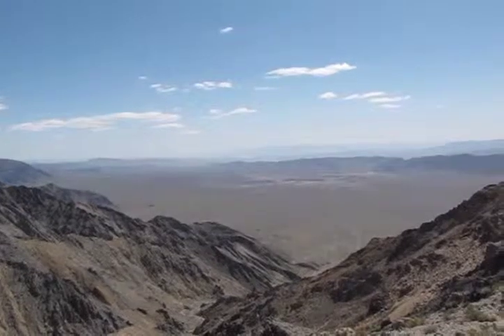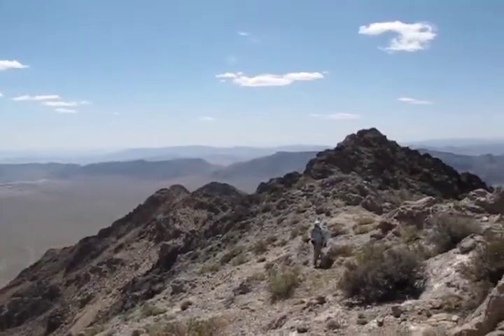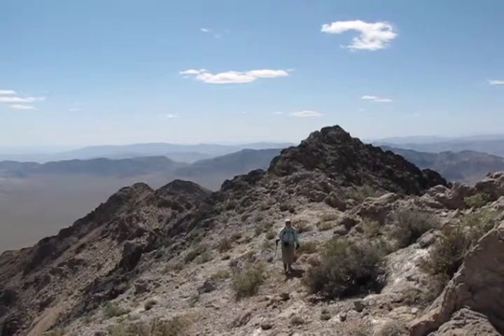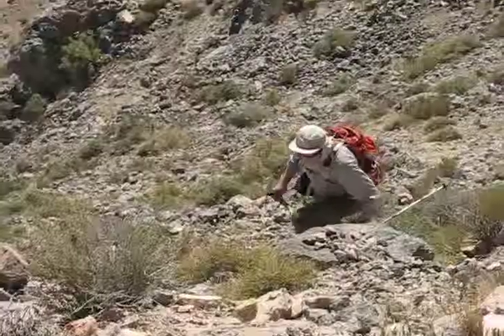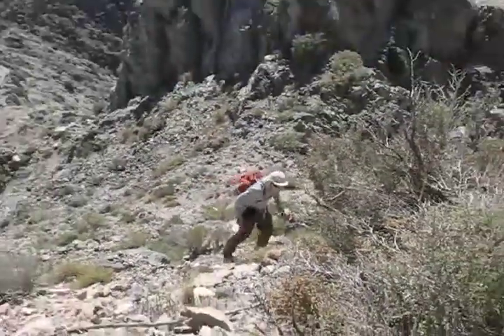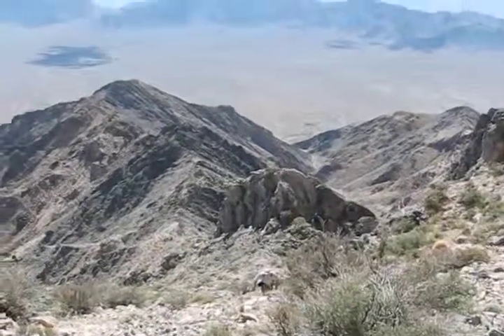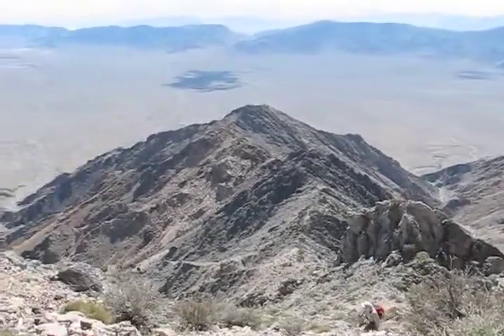Finally we make it to the ridge and the views really open up. That's Chicago Valley. Our rental SUV is somewhere down there.